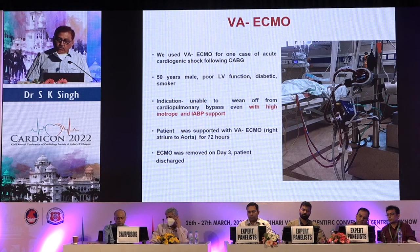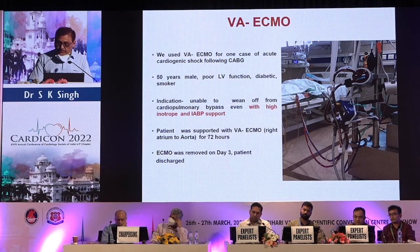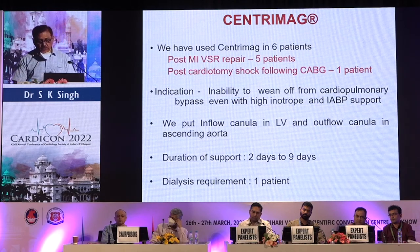For VA-ECMO, we used it in one case of acute cardiogenic shock following CABG. This was a 50-year-old male with poor LV function, diabetic and a smoker. The indication was inability to come off bypass after surgery. Inflow cannula was placed in the left ventricle and outflow cannula in the right atrium to aorta. The patient was supported with VA-ECMO for 72 hours, removed on day three, and was successfully discharged.